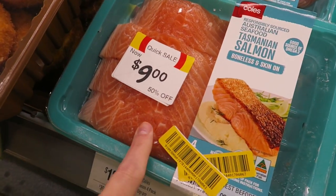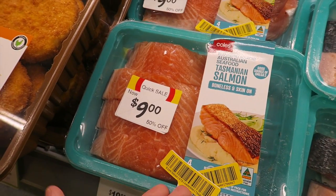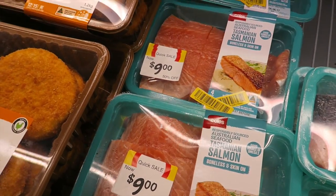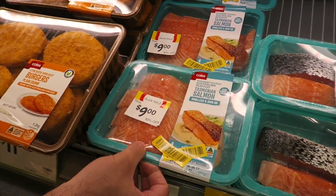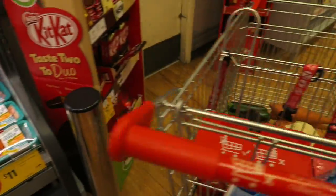But it's having a quick sale so it's 50% off, which is great. You can totally buy these as long as you're cooking them that day or the next day. And if you're not going to, just put them in your freezer to save money. Some of these sweet deals - let's go.